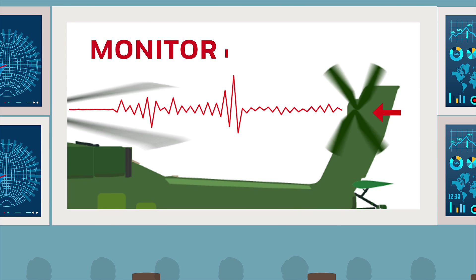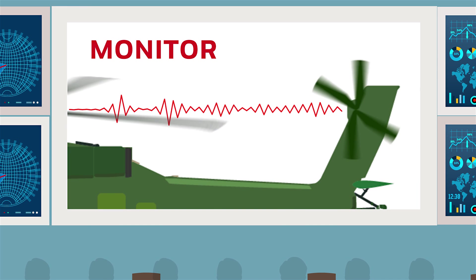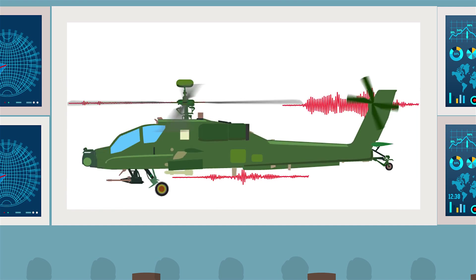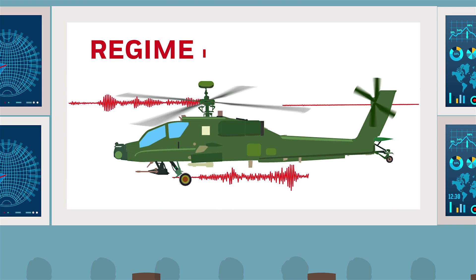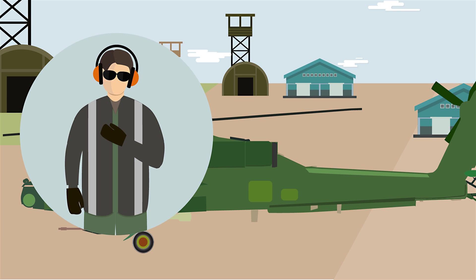With RECON, operators choose how they receive data measurements, with modes like Monitor — regular measurements of critical components on an aircraft — and Regime, which are specified detailed measurements taken when the aircraft is stable. Add this insight up, and it means big benefits for aircraft operators.